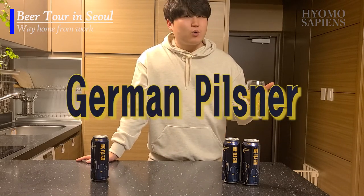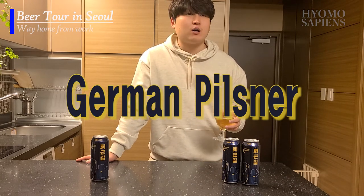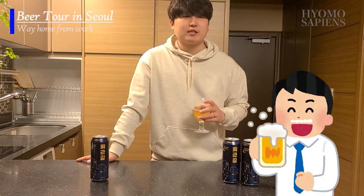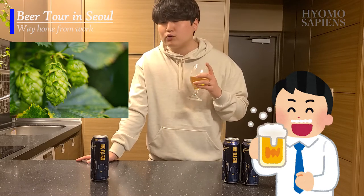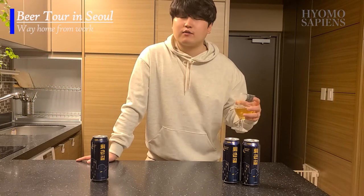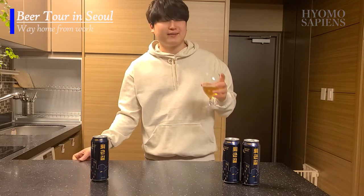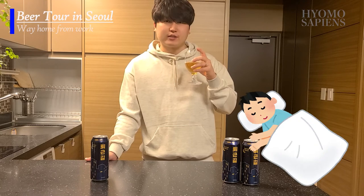I guess it's all perfectly balanced — German pilsner, as I said at the beginning, is an easy drinking beer. It's very easy to drink, smooth, with well-balanced hop and malt. But to someone who knows there are more flavorful beers out there, I'd personally go for something stronger. So overall, 4.1 — it's a light beer to have before going to sleep.